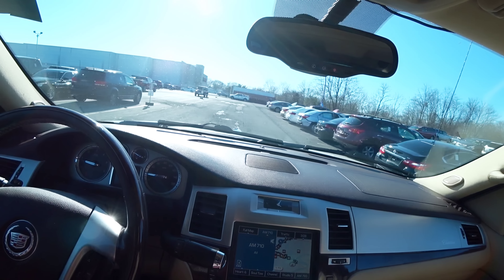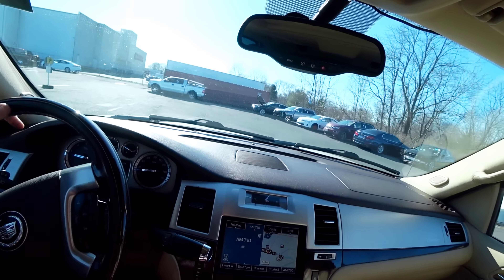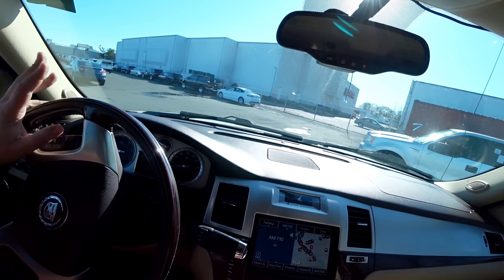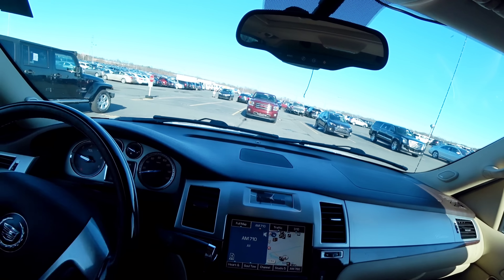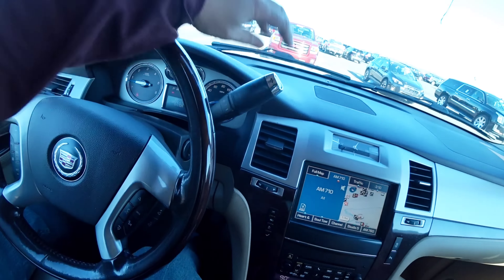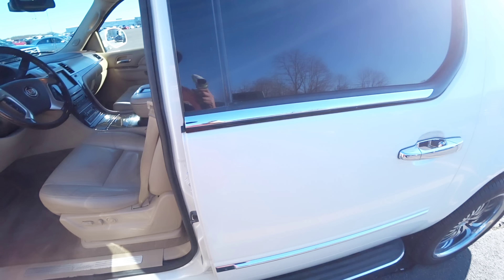Eu normalmente vejo esses carros aqui bem acabados. São carros bons. Inclusive, fizeram um review dos 10 carros que passam de 200 mil milhas, e o Escalade foi um que caiu na pesquisa deles. Realmente, cara — dura mais de 200 mil milhas. Muitos carros da Honda também, e a Toyota. Tá muito joia, cara.